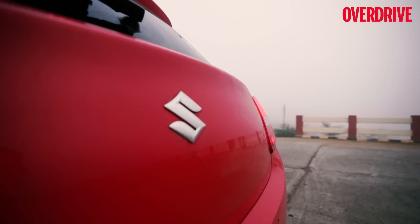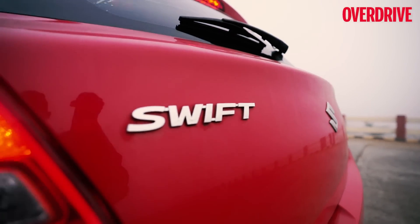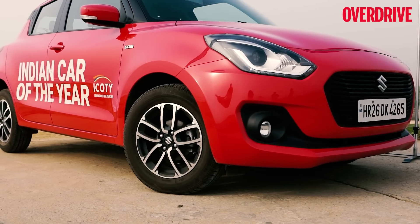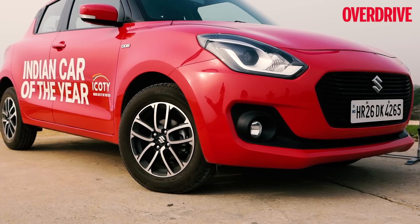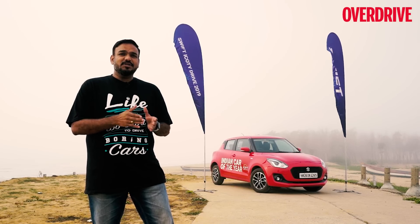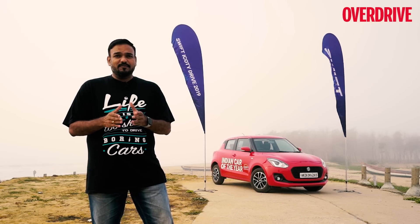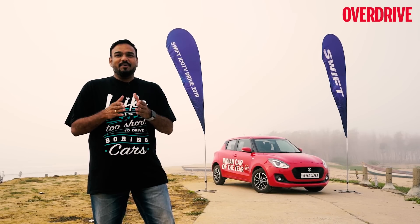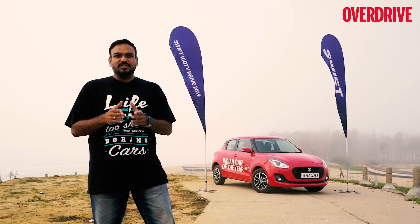The Maruti Suzuki Swift has had a very special connection with the ICOTY — it has a very illustrious history. The first generation of the Swift, launched in the country, was also the first ever car to win the ICOTY award. Then the second generation model came around and won the award in 2012, and now the third generation of the Swift has hit a hat-trick for the family by winning the 2019 ICOTY.